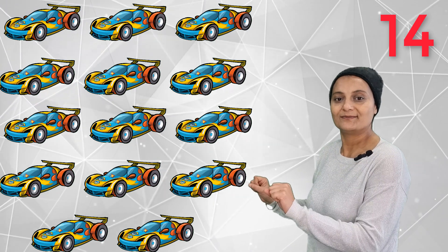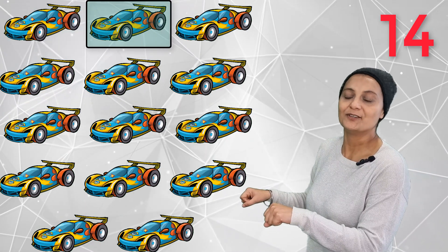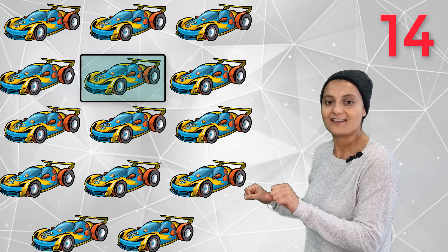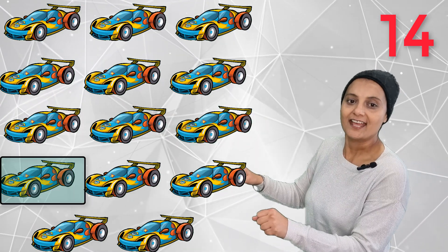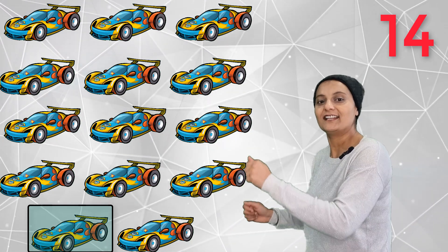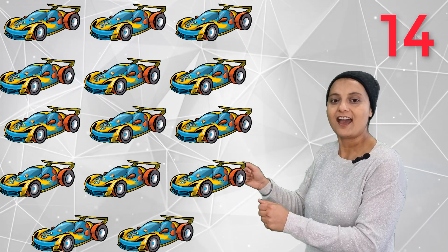14 racing cars — vroom, vroom, vroom, vroom, vroom! One, two, three, four, five, six, seven, eight, nine, ten, eleven, twelve, thirteen, fourteen. 14 racing cars, going fast!